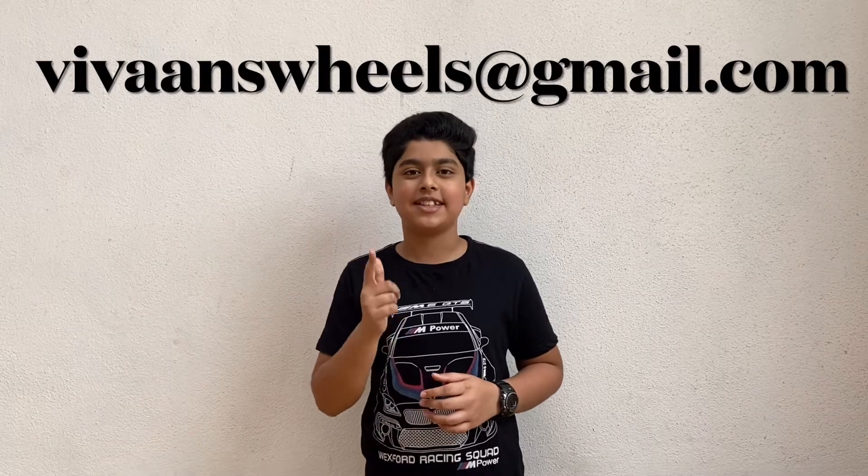Hey guys, what's up! Welcome to another video of Vivant's Wheels. Today we're going to talk about cars that changed the Indian auto landscape. Due to the surge in COVID cases, I'm not going out and filming with the car for the next few weeks, so I'm going to make videos like these. If you have any suggestions, please type them in the comments below or mail me at the email address on your screen. Let's get started!